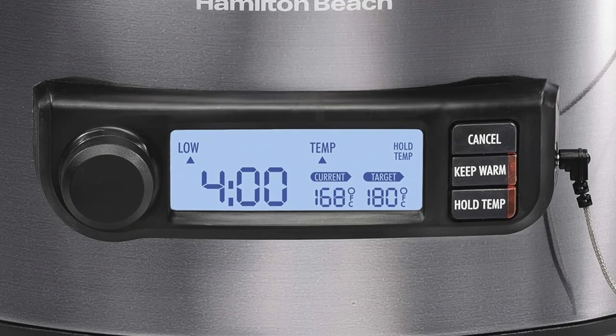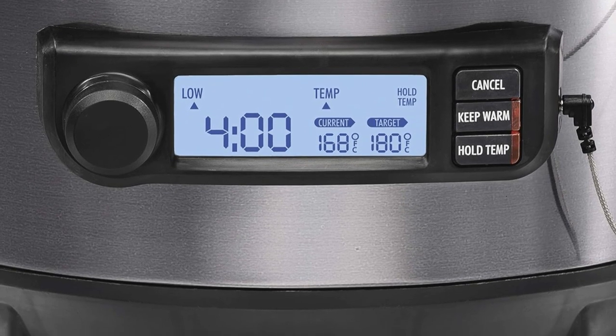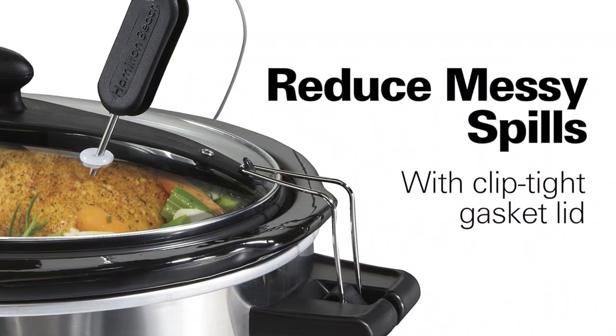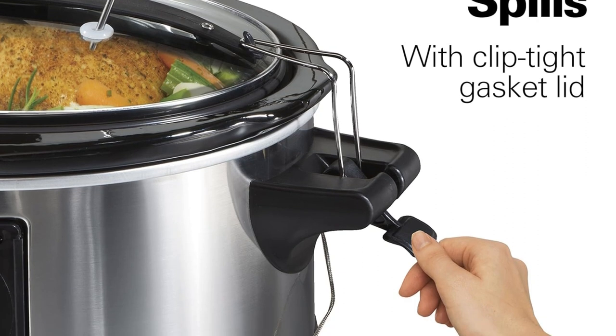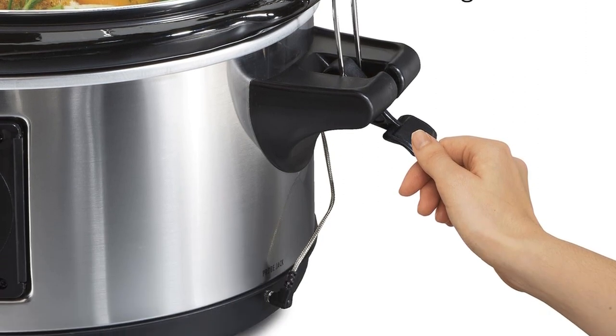It's easy to clean — the removable, dishwasher-safe crock and glass lid make cleanup simple. Power interrupt protection keeps the slow cooker running during a brief power outage. The six-quart capacity and spacious size is perfect for a six-pound chicken or four-pound roast, and advanced features like the temperature display and probe minimize the chances of overcooking your food.